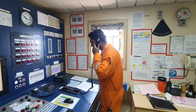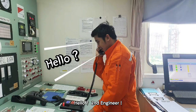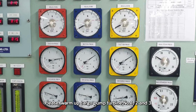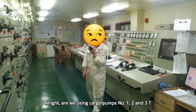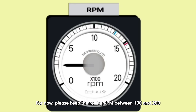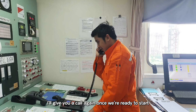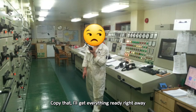Hello? Yes, second engineer. Please warm up cargo pump turbines number one, two, and three. We'll be starting the discharging operation shortly. Are we using cargo pumps number one, number two, and three? Yes, we'll be using all three. For now, please keep the rolling RPM between 100 and 200. Also, please get the IG system ready. I'll give you a call again once we're ready to start. Copy that. I'll get everything ready right away.